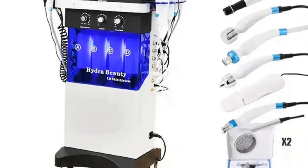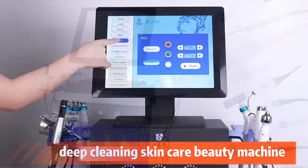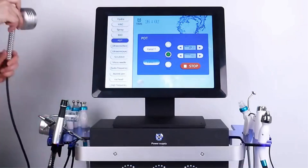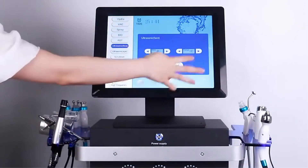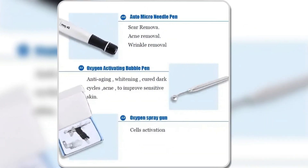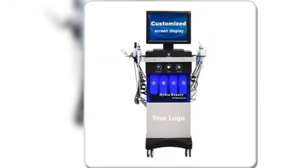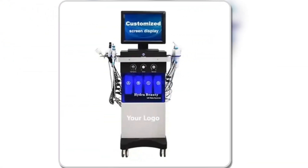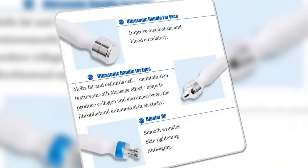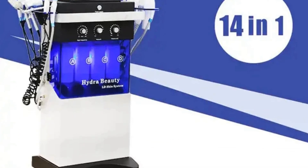This versatile machine delivers deep skin treatments, helping to hydrate, tighten, and rejuvenate. Designed for both beginners and experts, it combines advanced technology with a stylish, ergonomic design, ensuring comfortable use. The oxygen mist feature refreshes the skin, making it look and feel more youthful. Whether you're looking for daily care or a luxurious spa-like treatment at home, this device is a powerhouse of beauty solutions — a perfect choice for anyone who wants comprehensive skincare in a single machine.